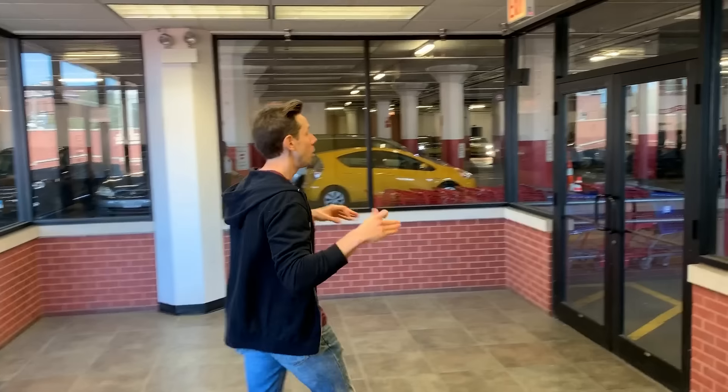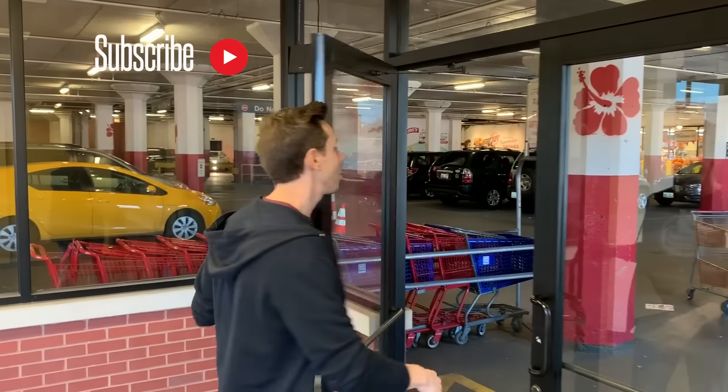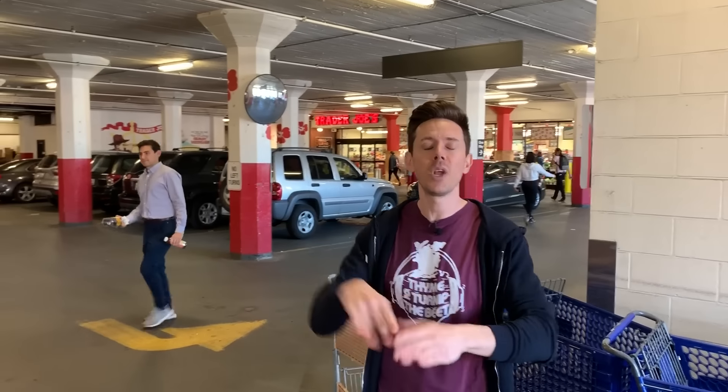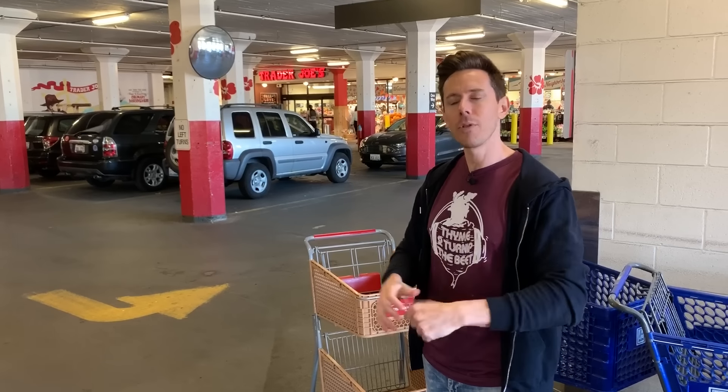So before we go in there, go ahead and subscribe to our channel. Click that red subscribe button and there's a bell icon right below the video — enable all notifications because every single week we have four videos going live and you do not want to miss them. We have a live stream, three cooking videos, grocery store videos, and all that good stuff. Now let's be undercover and go into Trader Joe's.